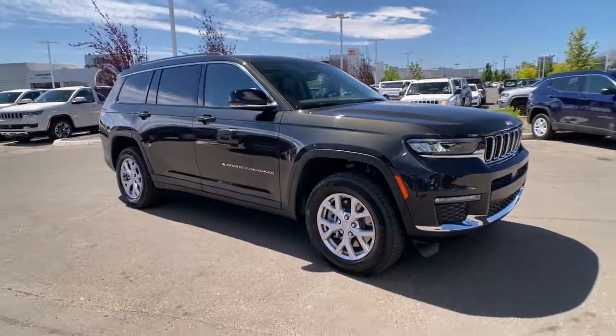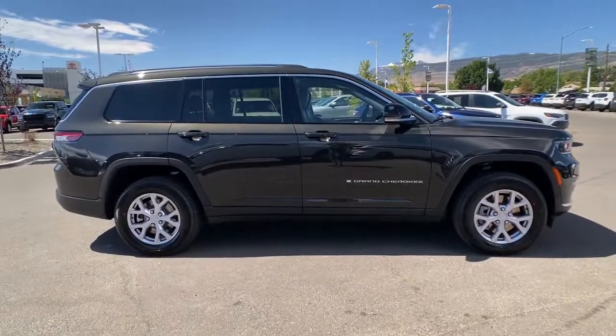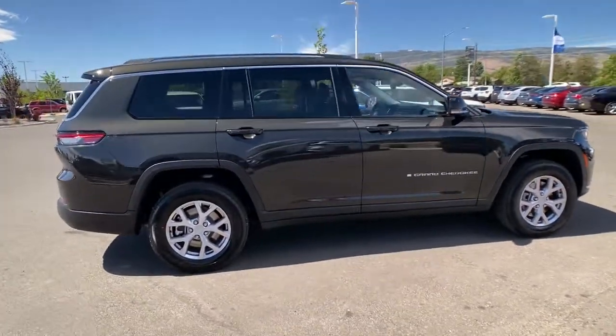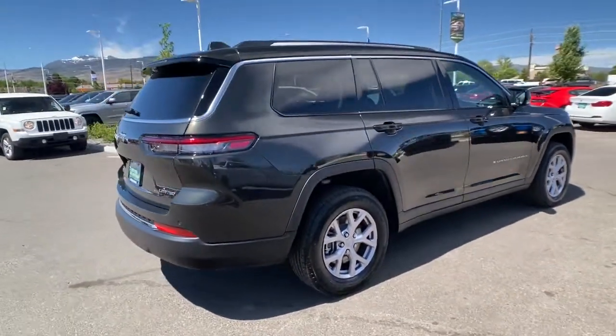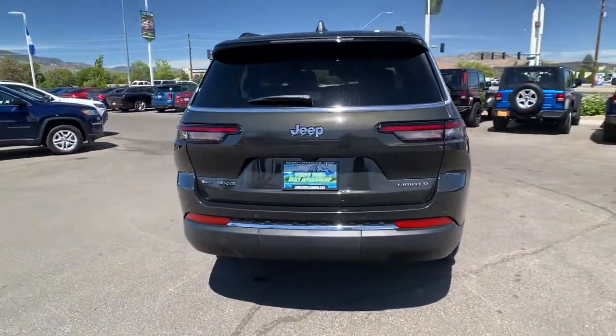Get into the 2022 Jeep Grand Cherokee. The Grand Cherokee delivers rugged off-road capability, refined luxury, technology that keeps you safe, connected, and entertained, and an iconic spirit of adventure.